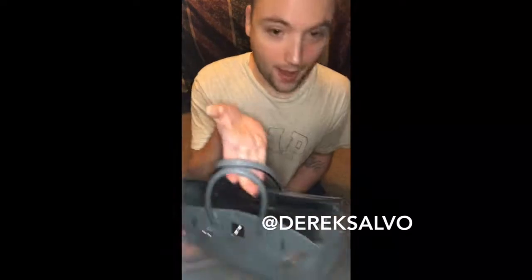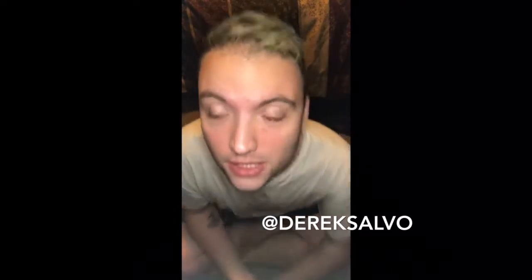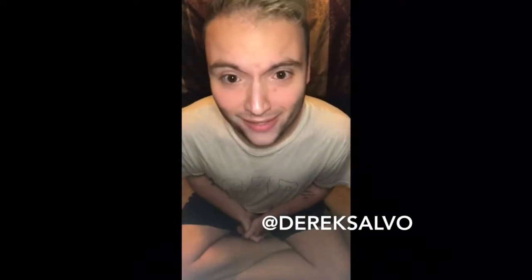In my last video I showed you my Birkin 35 in Blue Lin. And as you can see, it's quite full and stuffed to capacity. I'm going to get into this.